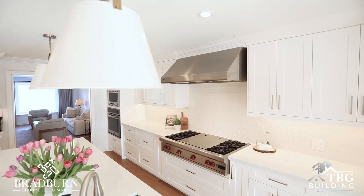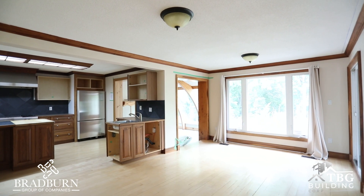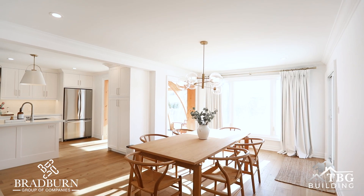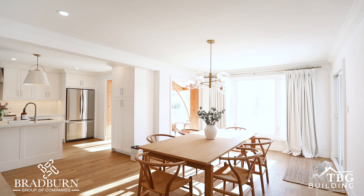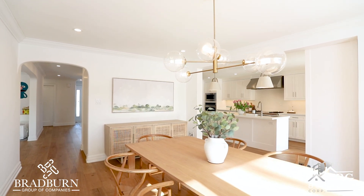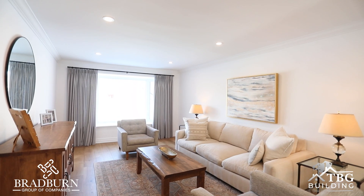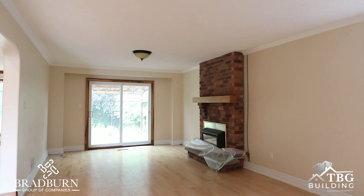In the end we chose Bradburn Group because we felt a connection with Jay and Jordan. They walked through the space with us and we were really on the same page. At the same time they provided us with some great ideas that we hadn't thought of to improve the functionality of the space, especially the kitchen.